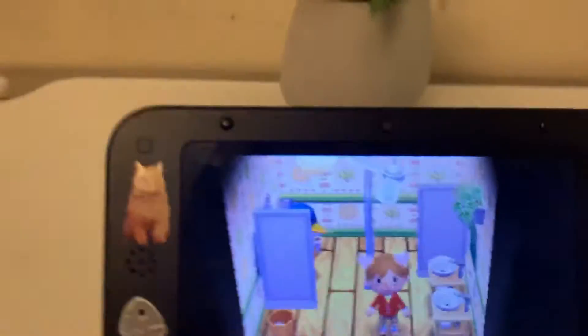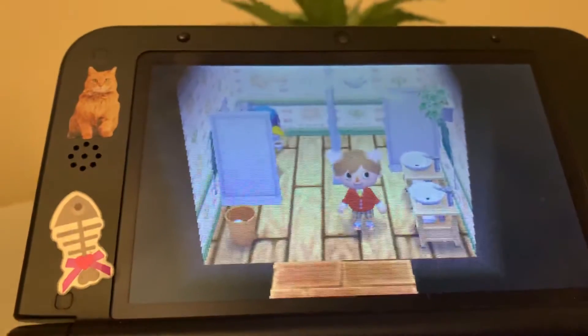Hello, welcome to another bathroom review, but this time we're not doing it in this bathroom. We're actually stepping on into Animal Crossing doing a review of this little bathroom in here.